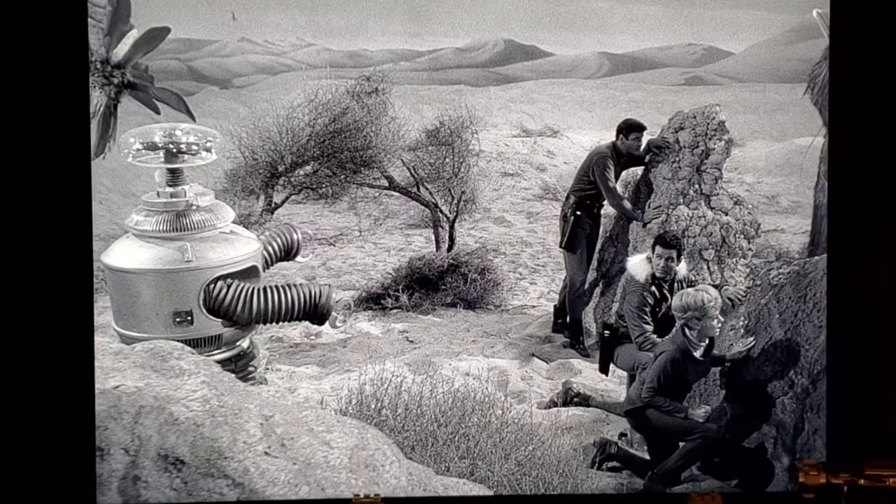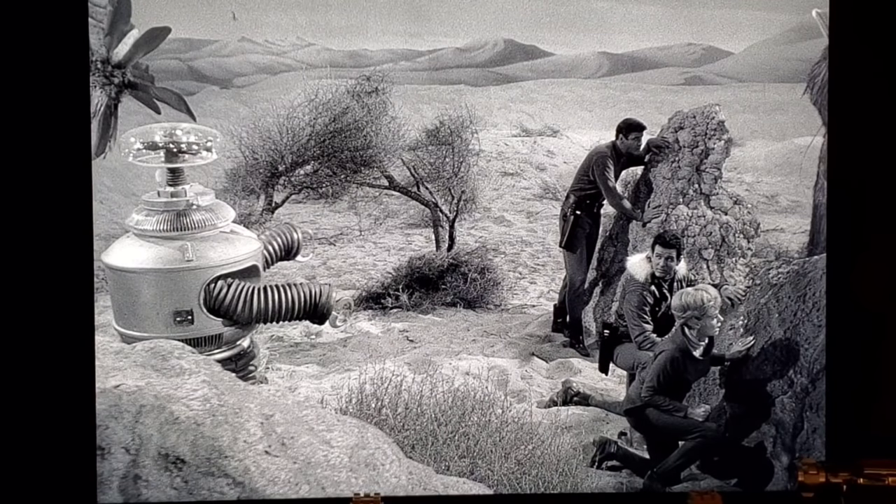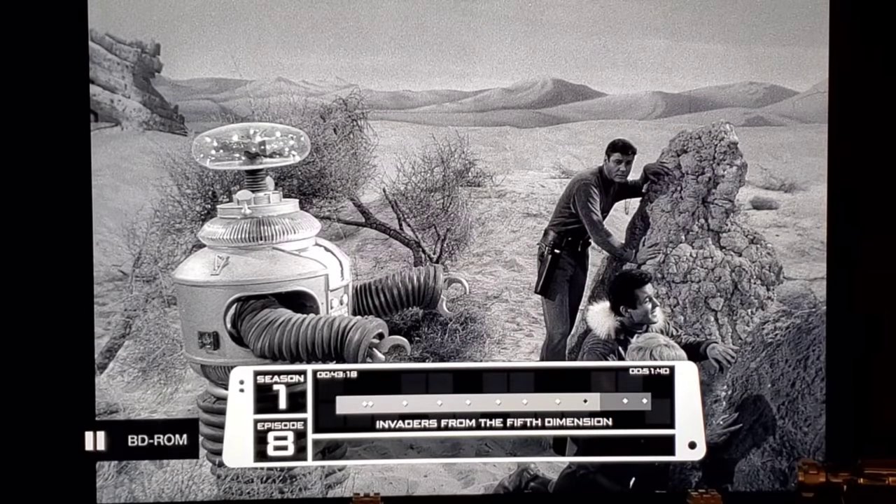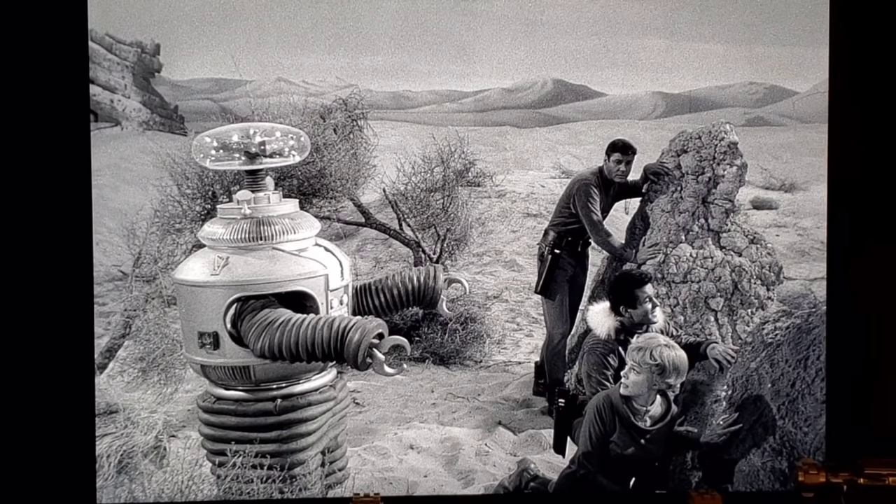Episode 8, 'Invaders from the Fifth Dimension,' has a really bad blooper. Bob May would often remove the tread section from the bottom of the costume so his legs would just stick out. The cameraman didn't zoom in quickly enough, and if you watch closely in the bushes you can actually see Bob May's legs and a power cable sticking out of the back. Interestingly, when the series was converted to Blu-ray, they debated erasing it but decided to leave it in because all the fans love that blooper.